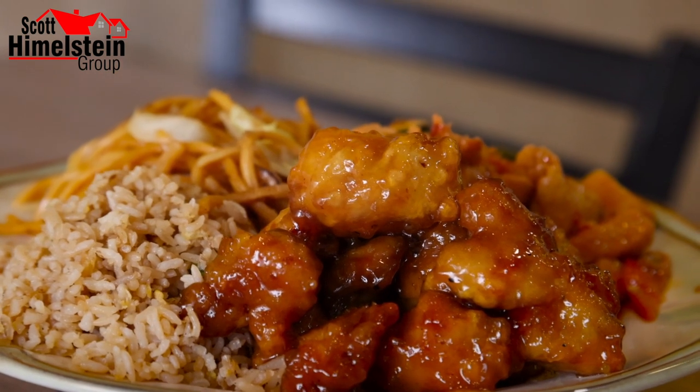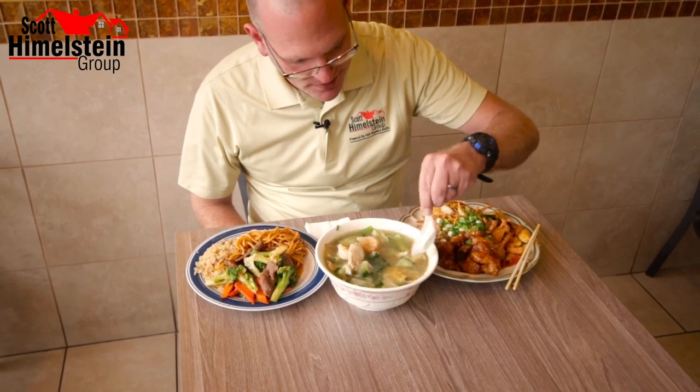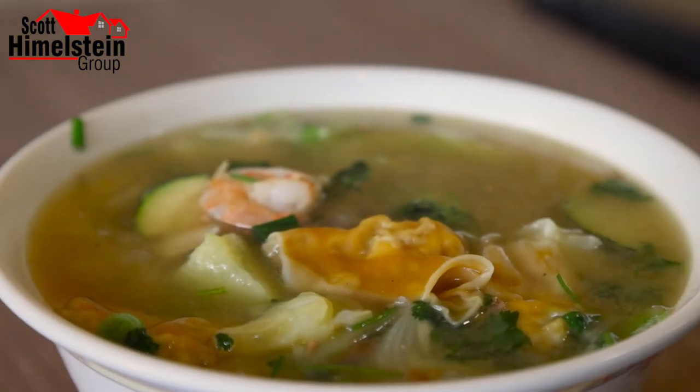And the orange chicken — hands down, the orange chicken, like always, is my kids' favorite here at Lucky Panda. Let's try a little bit of the wonton soup, try to get a little bit of everything. Very filling, very hearty, and this is something that's perfect on a cold winter day. A lot of flavor in this soup.